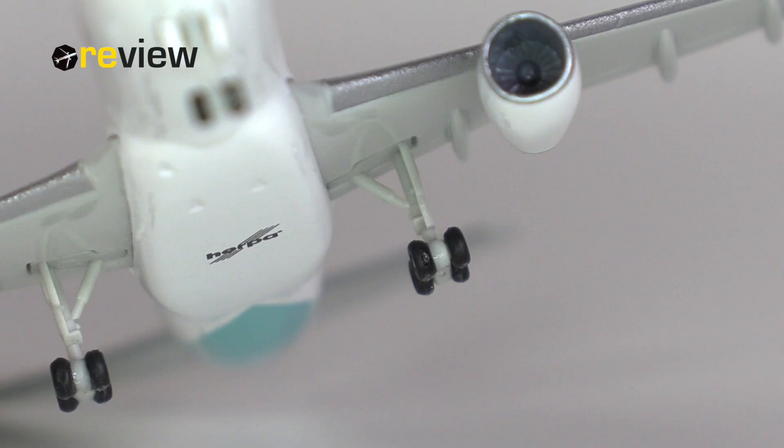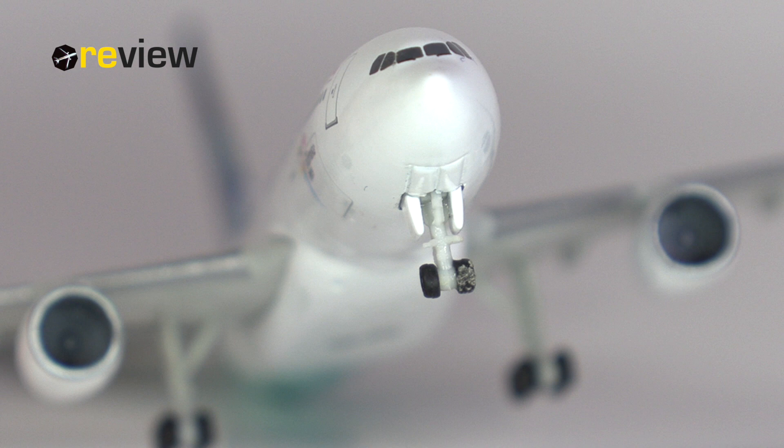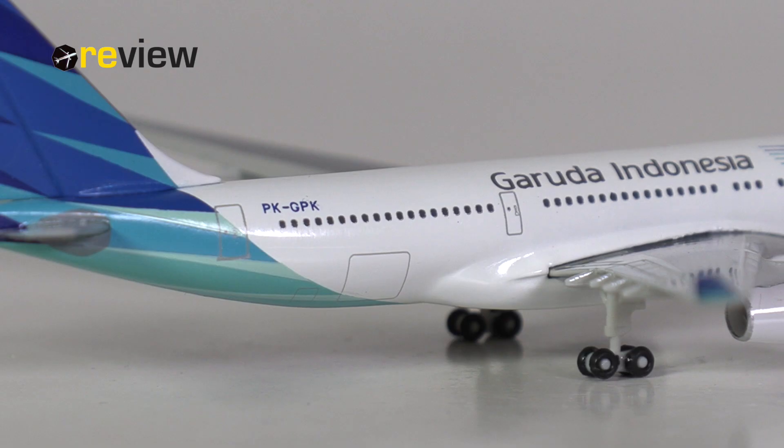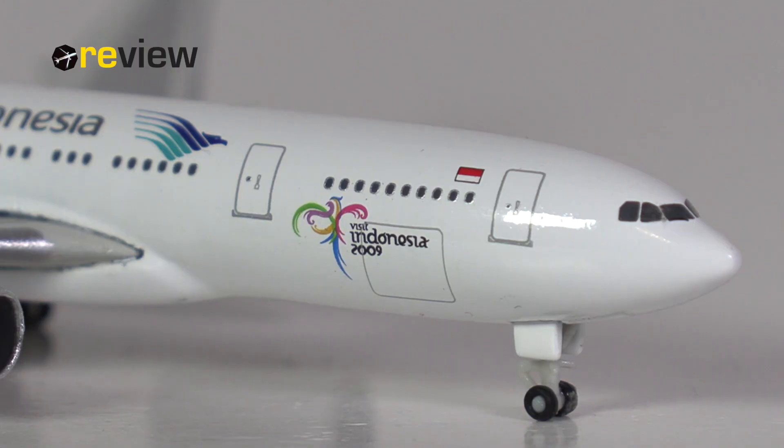The landing gear is the standard landing gear that Herpa uses for all their A330s, and in this case that's not a bad thing because the quality is actually quite decent. The only thing missing are some printed details, which would really have helped the model out quite a bit. Last but not least, we also have the doors to the cargo compartments printed on at the back and at the front of the aircraft.